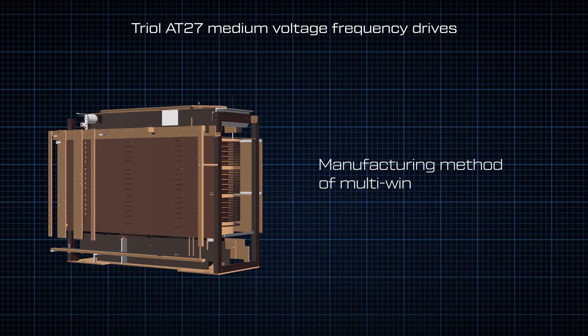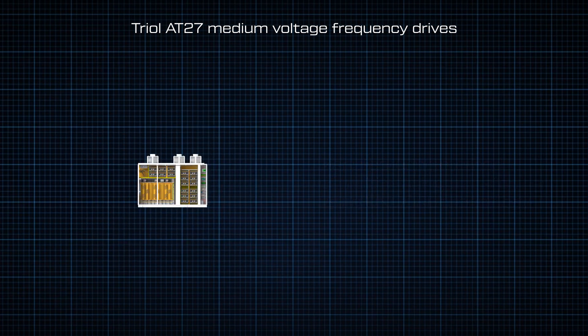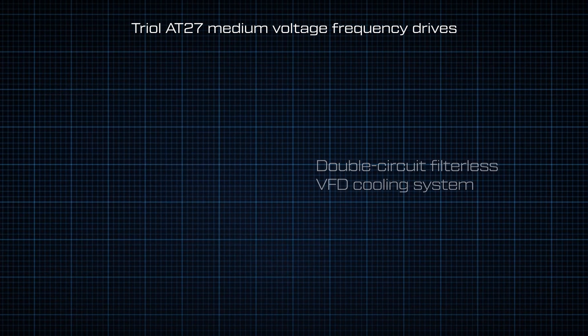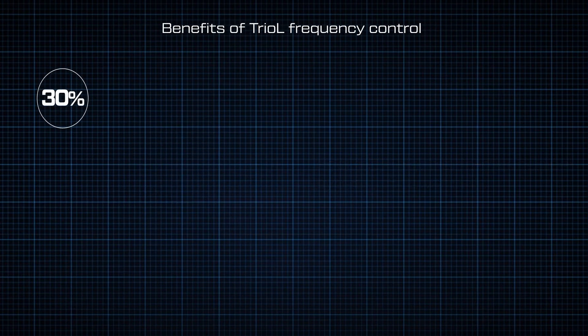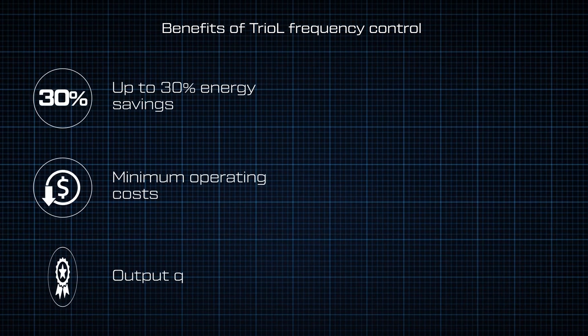TRIOLE's patented solutions make the process fault free and protect the frequency drive from overheating and harsh environments, as well as reduce the negative impact of the variable frequency drive on the power grid and the associated electrical equipment of the facility.